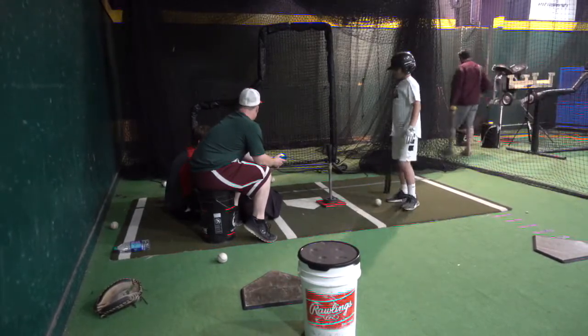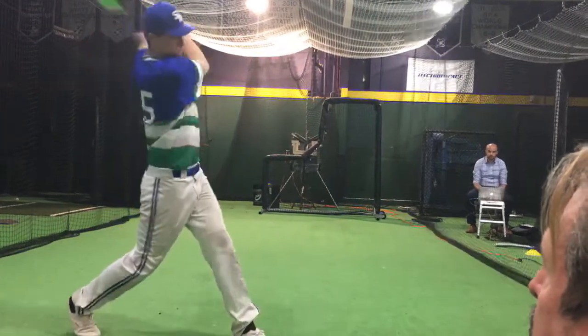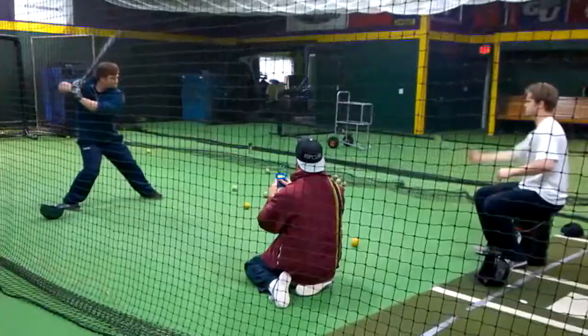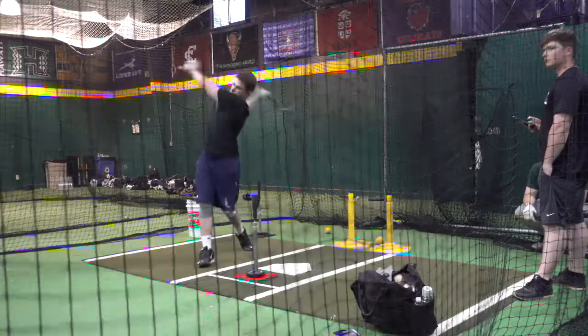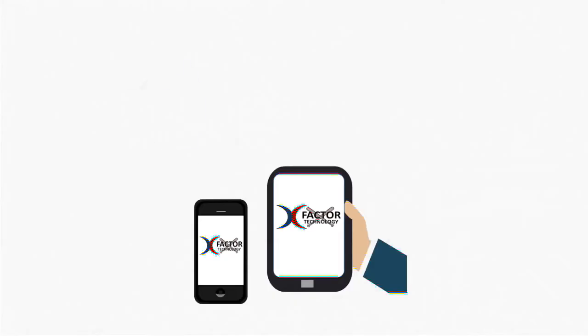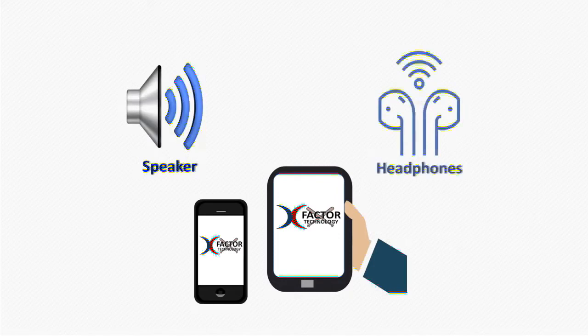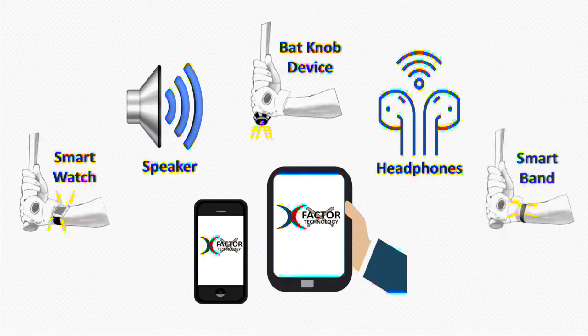Because baseball is an interception sport, unlike golf, in order to capture a hitter's reaction time and overall swing time, a signal must be issued — replicating the ball-in-space aspect that instructs us when to swing. The Swing Alert can be an audio cue sent through a speaker system or wireless headphones, or it could be a haptic cue sent to a knob device, smart watch, smart band, or wearable sensor.